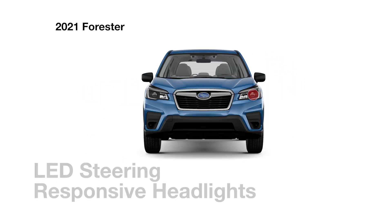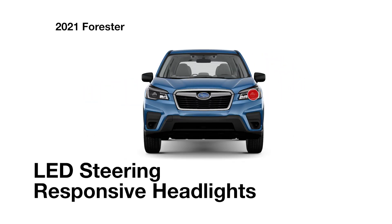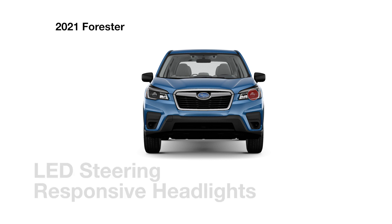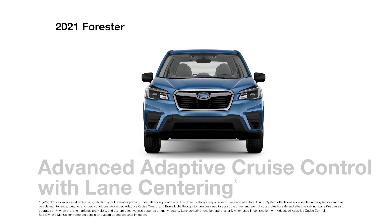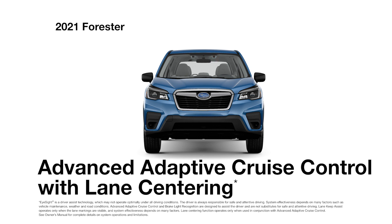For added peace of mind, every Forester comes standard with LED steering-responsive headlights and EyeSight driver-assist technology. Like having an extra set of eyes every time you drive, EyeSight can alert drivers of potential danger and intervene to avoid collisions if necessary. EyeSight includes advanced adaptive cruise control with lane centering, which can automatically keep you centered in your lane at a safe distance from the car in front of you, even in traffic and around curves.